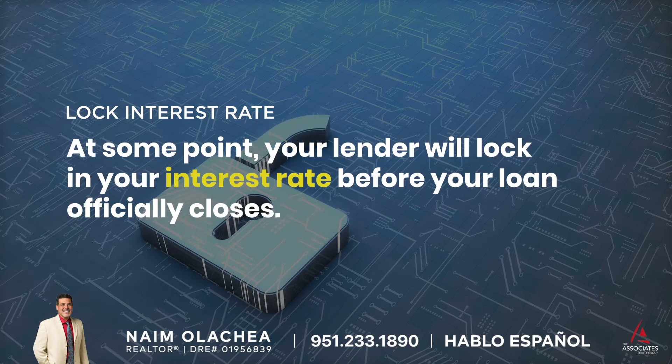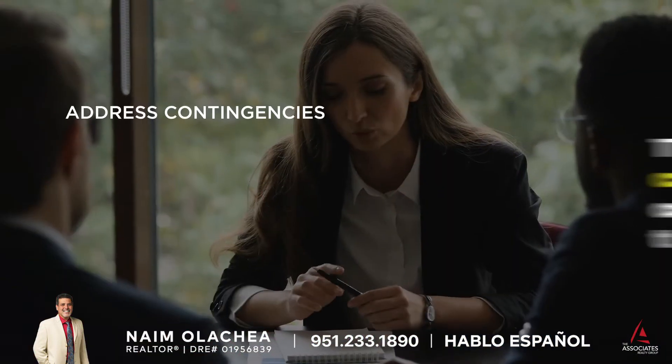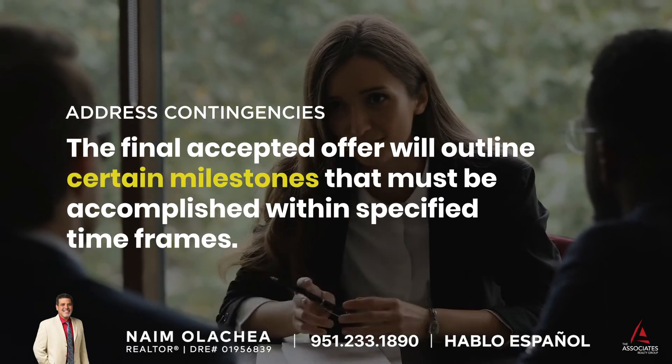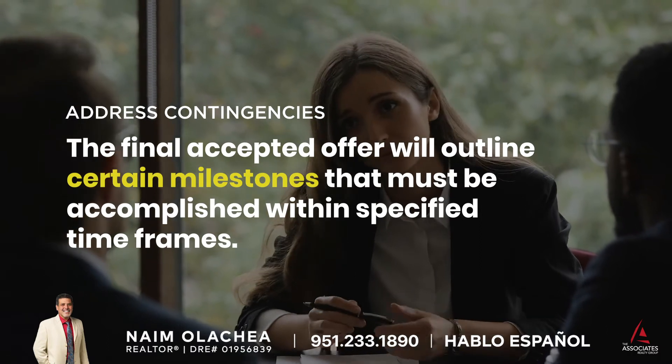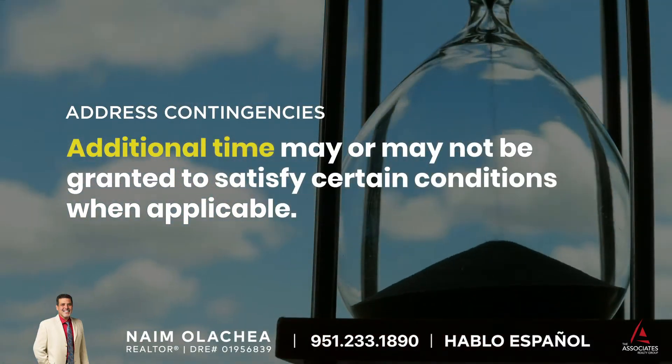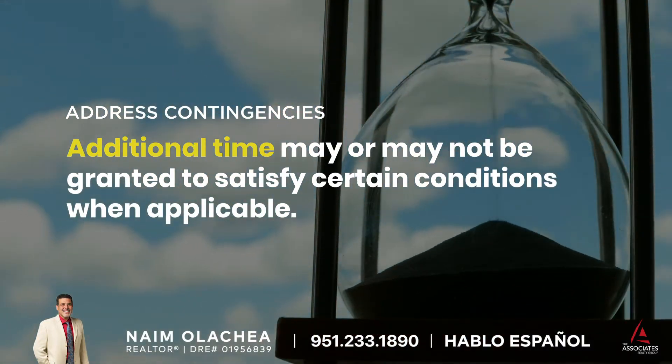At some point, your lender will lock in your interest rate before your loan officially closes. The final accepted offer will outline certain milestones that must be accomplished within specified time frames. Additional time may or may not be granted to satisfy certain conditions when applicable.